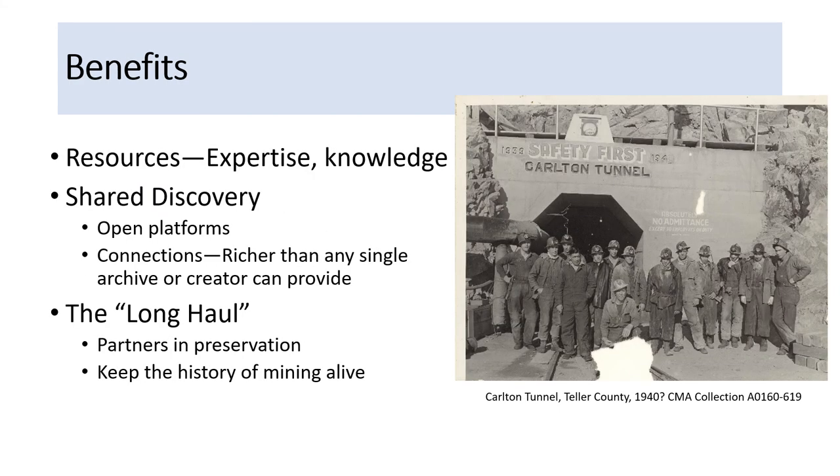The benefits of partnering with an archive: in terms of resources, even small archives often have digital resources — a repository or website they can use. And if nothing else, we can exchange expertise and knowledge: meet with an archivist, ask questions, and get referrals. The shared discovery — openly accessible web platforms can reach a world audience, because other people should see the material you have. I also value the connectivity of web collections. When I Googled 'mining photographs, Gilman, Colorado,' I also discovered a Library of Congress collection, several social image sites, and three museum and library sites related to Gilman, Colorado. Sharing discovery identifies connections that are richer than any single archive or individual could provide, no matter how big or small.